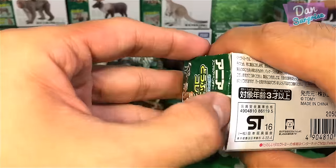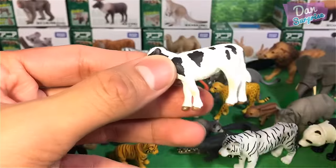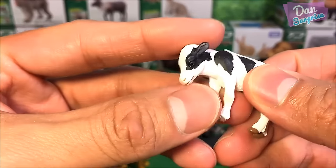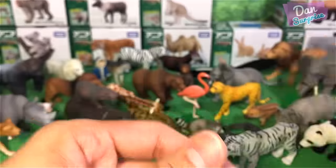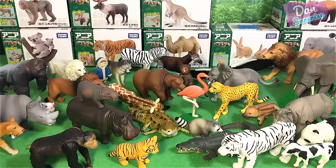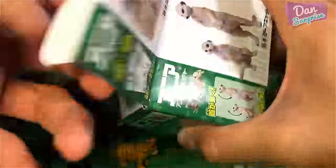Next, a calf. There's no calf from the wild animal set, so I guess this is from the cute animal series. We have a calf here. Okay, so we've finished the baby animals — it's now time to continue with the adult ones.